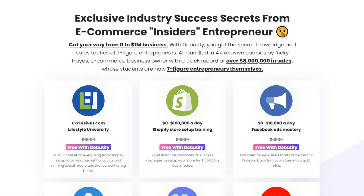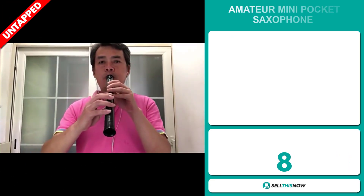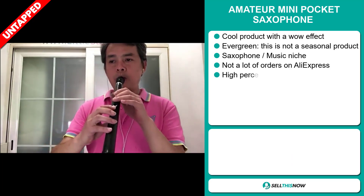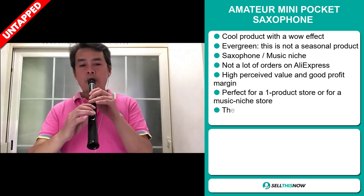Now the selling price for the electric USB heating scarf is just under $30, whereas the product cost is only $12. Shipping will set you back 84 cents, so you're looking at a very good profit margin of $17.15. Sell this now!